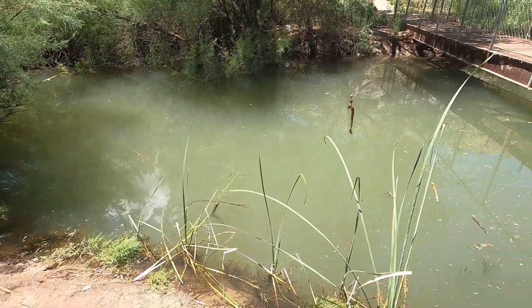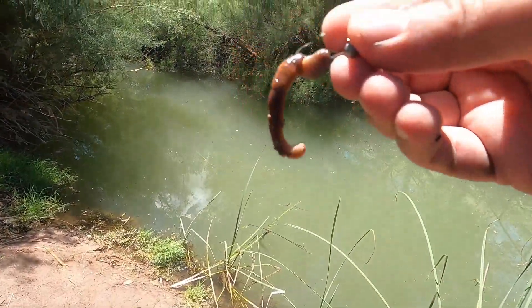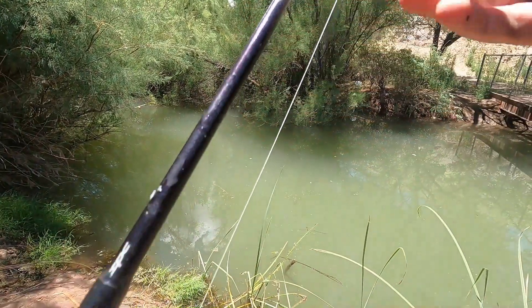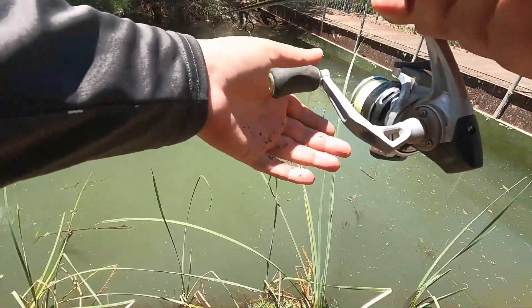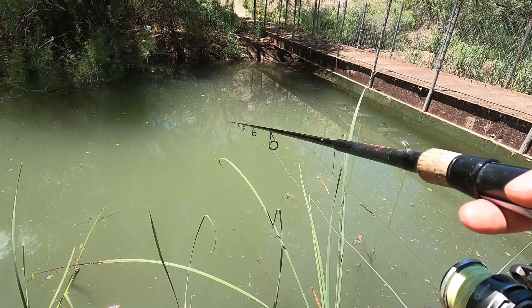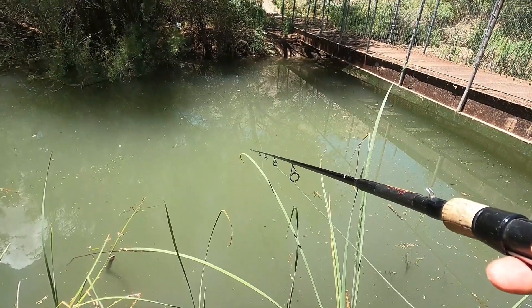Alright guys, on today's adventure we're fishing this little creek that runs directly off the river. What we're gonna use is the classic nightcrawler on a 1/32 ounce jig head. I've never fished here before — just a tiny little creek — but it might hold some fish since it's being fed by the main river. We're just gonna jiggle this worm around until we get bit. There's got to be some good fish in here even though it's real tiny.